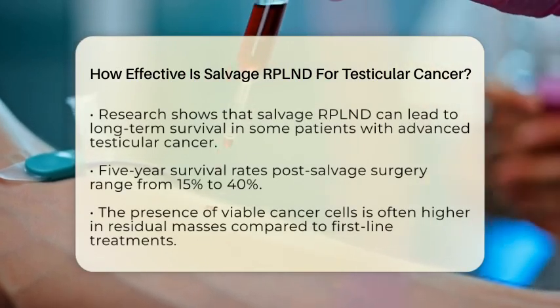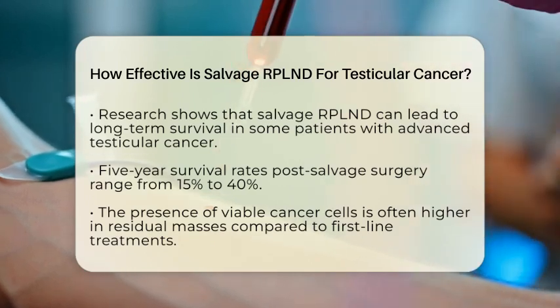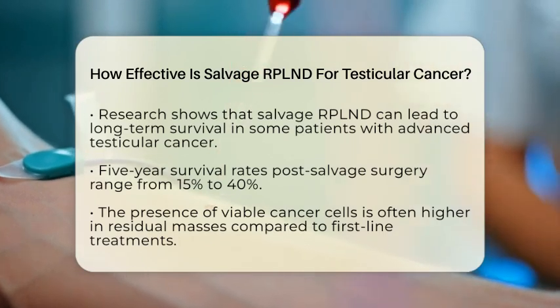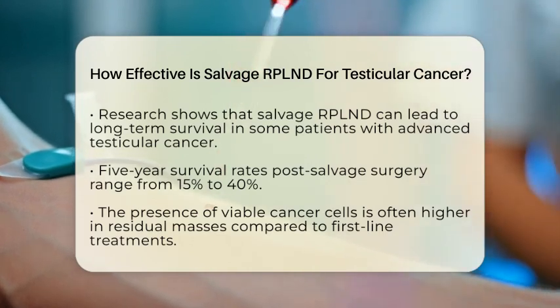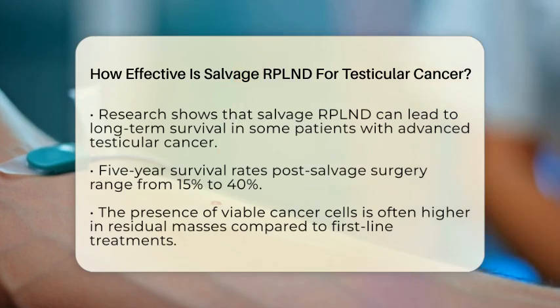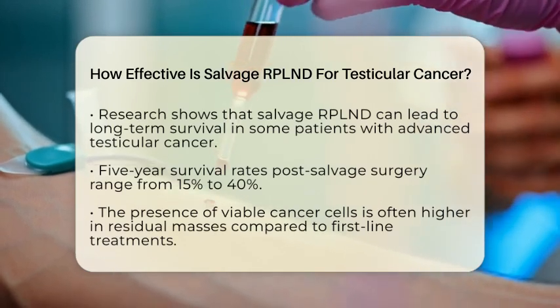However, it is important to note that overall survival rates in this context are generally lower than those seen with initial treatment. Five-year survival rates after salvage surgery range from approximately 15% to 40%, reflecting the complex nature of the disease that necessitates salvage therapy.